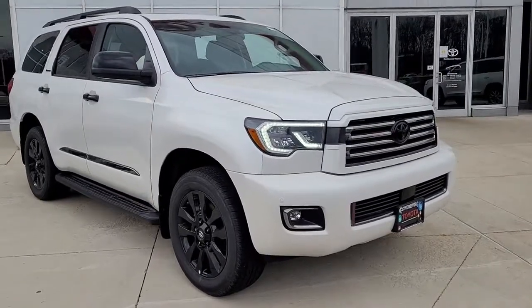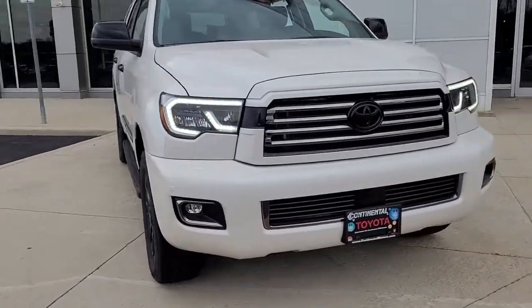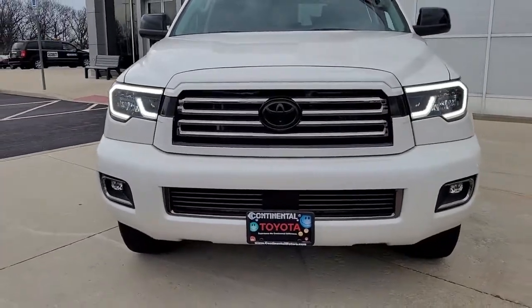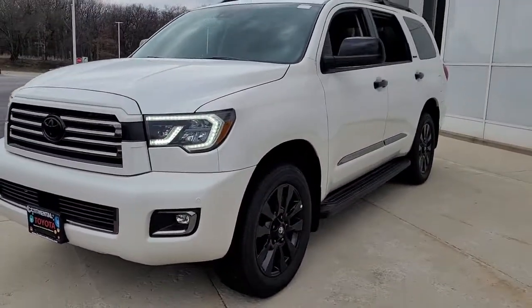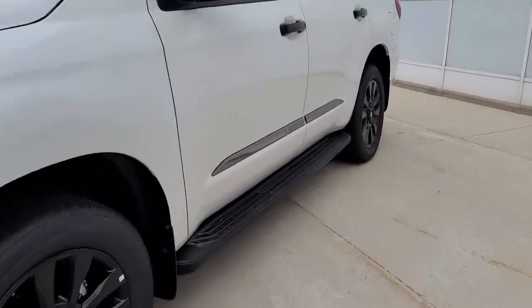Go home happy with the 2021 Toyota Sequoia. Take a closer look at this elegant and powerful Sequoia. It delivers everything you need to make family road trips exciting, safe, and comfortable.